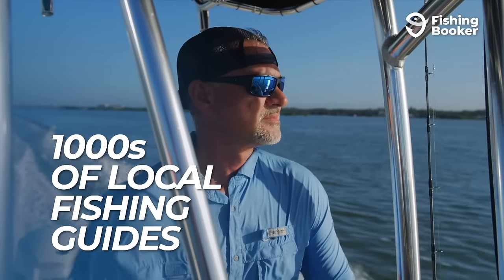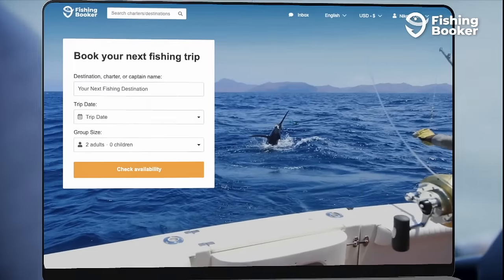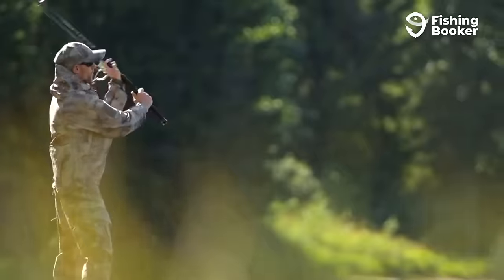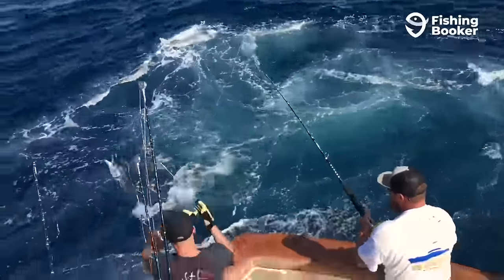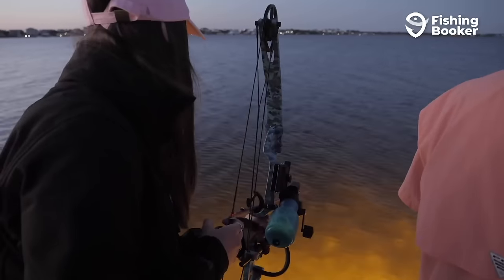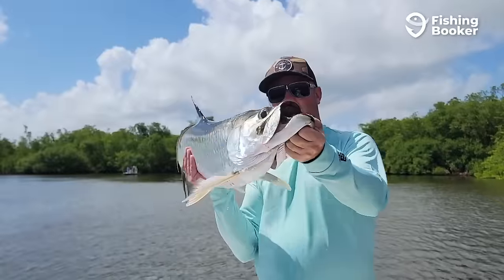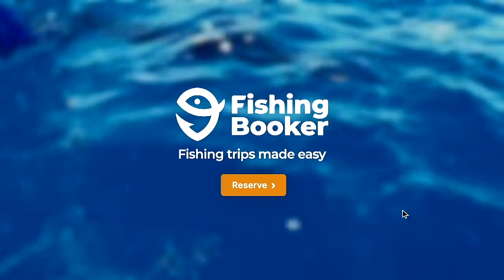Fishing Booker has thousands of local guides, over 40,000 fishing trips, and hassle-free booking all at your fingertips. For everything from inshore fly fishing to deep-sea trolling and even more unique experiences such as bow and spear fishing, head to FishingBooker.com to reserve your fishing trip today. Fishing Booker — fishing trips made easy.